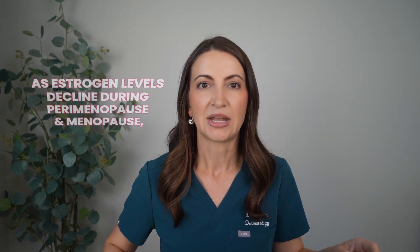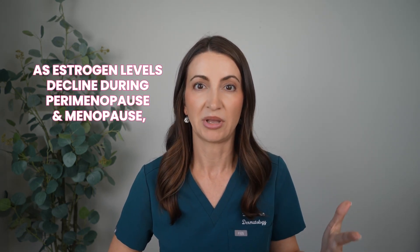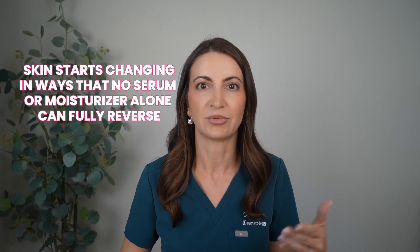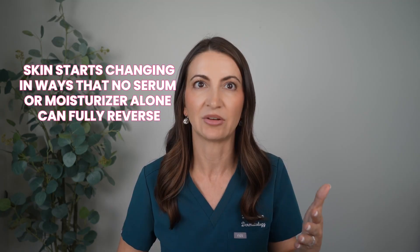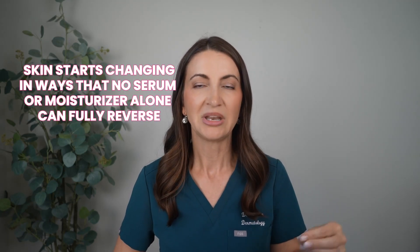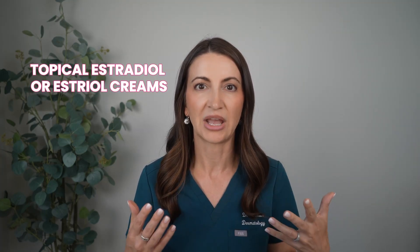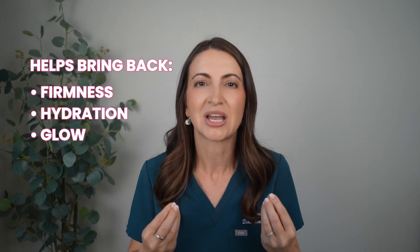What's really happening is that as our estrogen levels decline during perimenopause — and that can really start like mid-30s; I'm in my mid-40s so I'm really noticing it big time — estrogen levels start declining during perimenopause and then menopause, and then your skin starts changing in ways that your retinol, vitamin C serum, and sunscreen can't fully reverse. Many women are continuing to use their regular skincare but experiencing irritation and more signs of aging, and therefore they're looking into topical estradiol or estriol creams to help bring back that firmness, hydration, and glow.